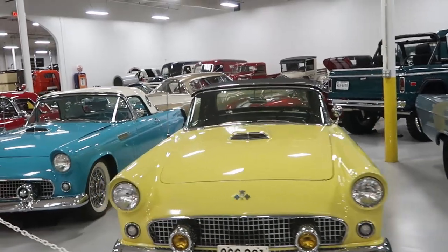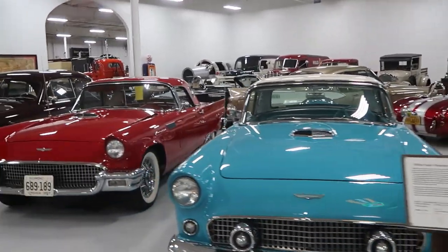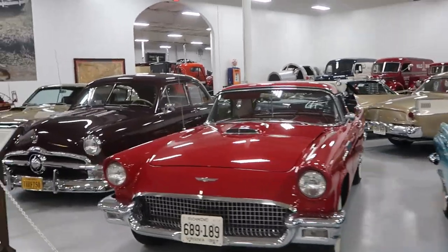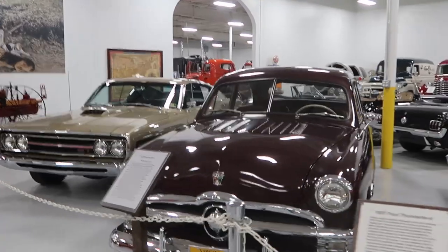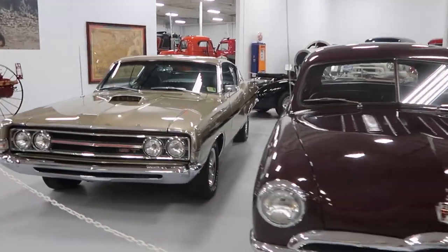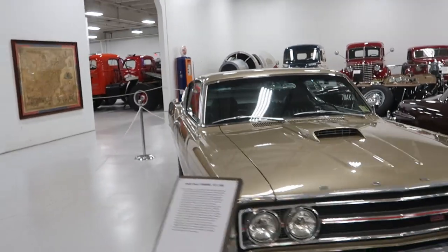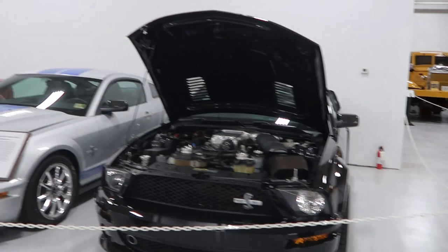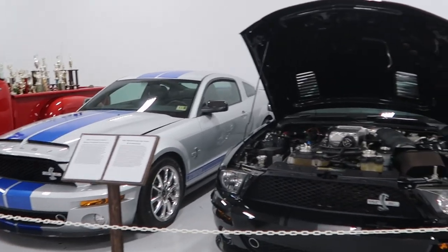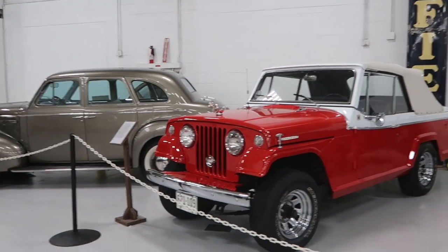A bunch of different Ford Thunderbirds. The '69 Torino GT. Even a couple of GT500s. And this crazy Jeepster — I don't think I've ever seen one before.